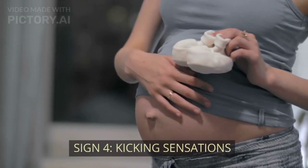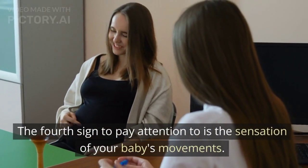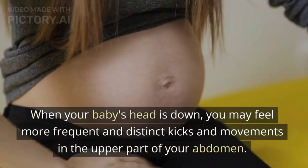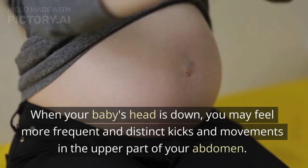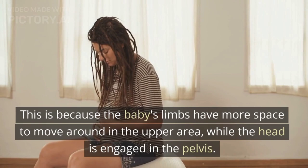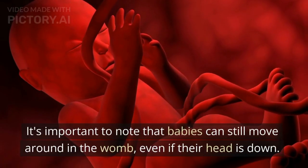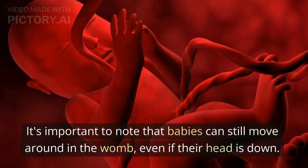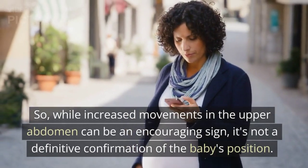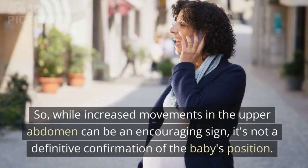Sign 4: Kicking Sensations. The fourth sign to pay attention to is the sensation of your baby's movements. When your baby's head is down, you may feel more frequent and distinct kicks and movements in the upper part of your abdomen. This is because the baby's limbs have more space to move around in the upper area, while the head is engaged in the pelvis. Babies can still move around in the womb even if their head is down, so while increased movements in the upper abdomen can be an encouraging sign, it's not a definitive confirmation of the baby's position.